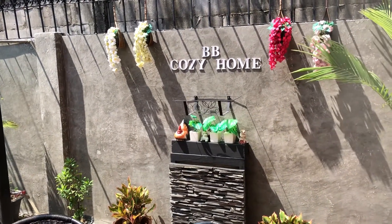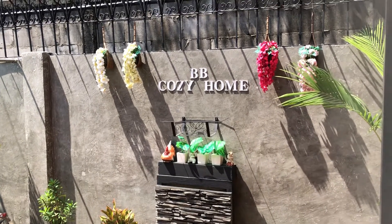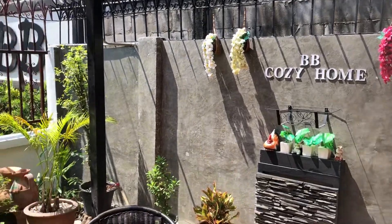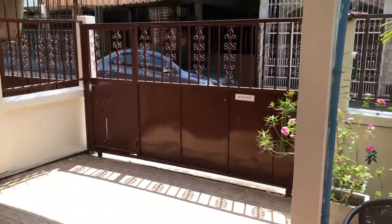This is the BB Cozy Home in Bangkok, near Chatuchak Park. It's a nice quiet location, pretty close to the Chatuchak Market.